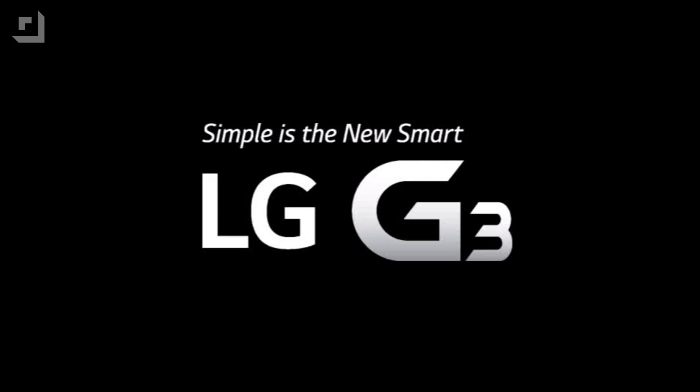This episode of TechZilla Bytes is brought to you by the LG G3. Welcome to TechZilla Bytes, feeding your tech hunger fast.